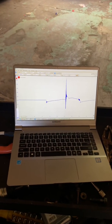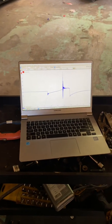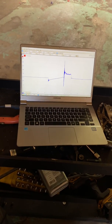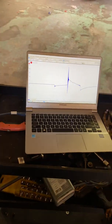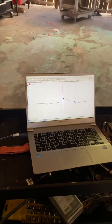That is cylinder one. Now we're going to go to cylinder two — just place the wand on top of the coil. There's cylinder two, and then we go to cylinder three, and finally cylinder four.